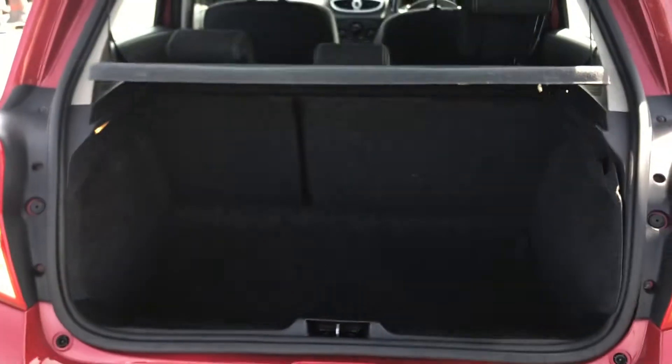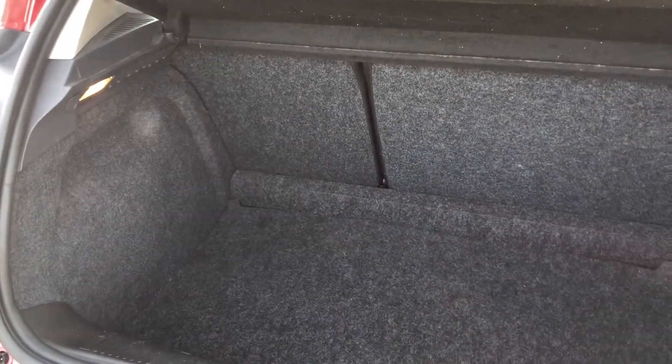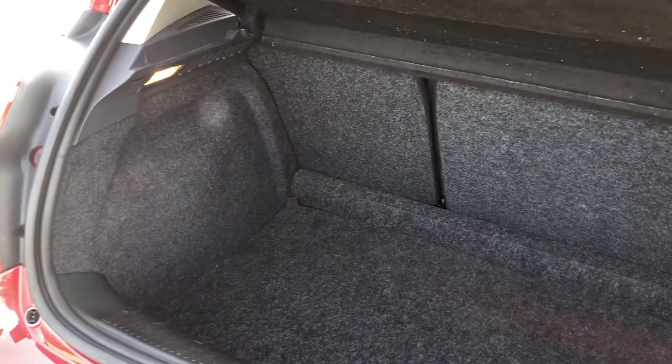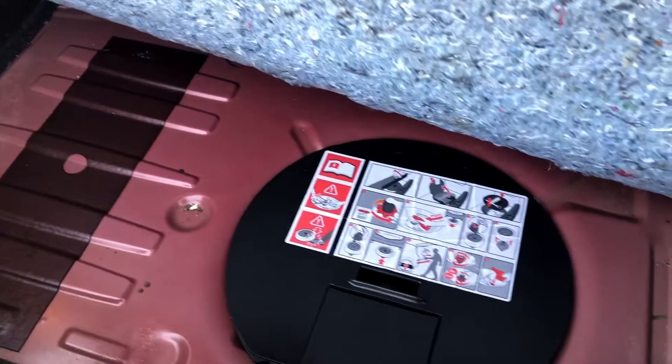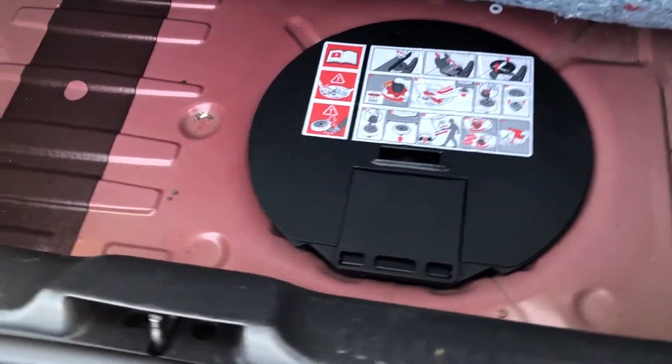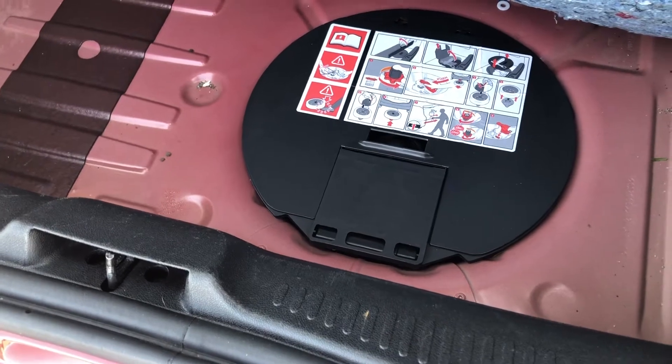Now speaking about the boot, even though this is quite a small car you've got tons of boot space available to you, so if you need to put large items or any luggage when going away on holiday you can easily fit it in the back. If you need any extra room you can fold the rear seats forward to create that extended boot, giving you that added option. You've also got an area for a spare tyre as well as any accessories, neatly hidden away by the boot flooring.